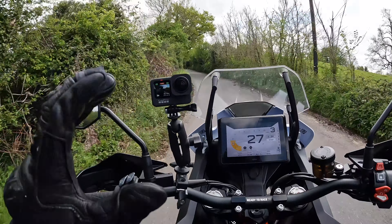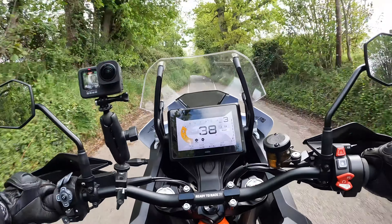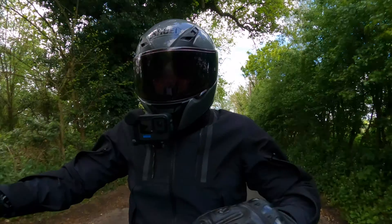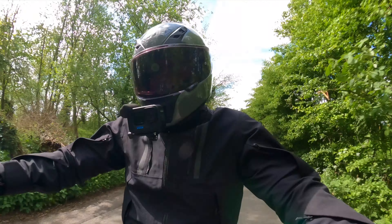So without further ado, let's jump straight into the road test where I can give you my thoughts on the bike as well as share with you all of the key stats and numbers. Let's start where I normally do, with ergonomics.